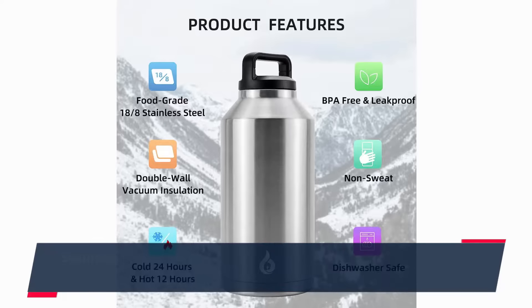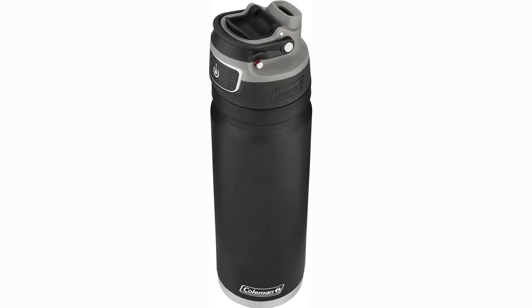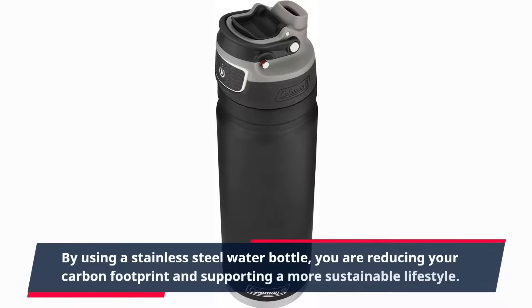Stainless steel water bottles are a stylish accessory, with many designs and colors available to suit your personal taste. By using a stainless steel water bottle, you are reducing your carbon footprint and supporting a more sustainable lifestyle.